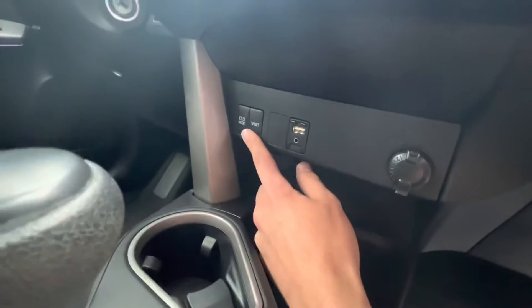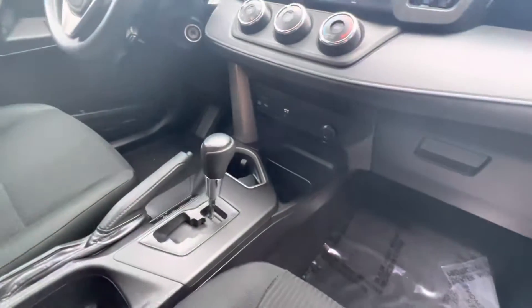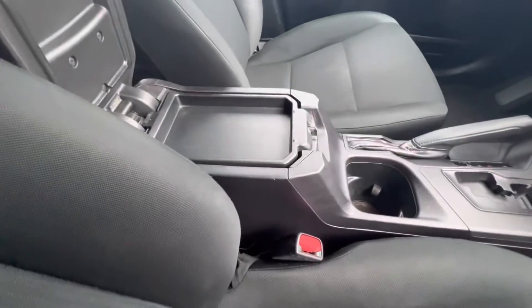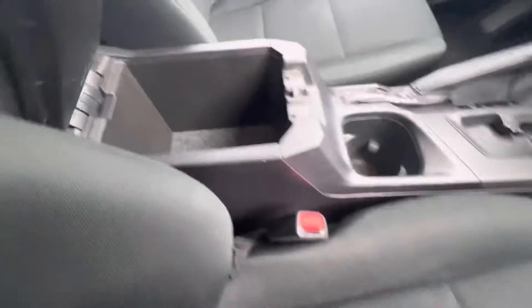Down here you can put it in eco mode or sport mode. You have your aux cord, your USB, and your power box. Here is your center console — if you lift up once it only takes you to the first part, which is already pretty spacious, but then you can lift this up again and have even bigger storage space there.